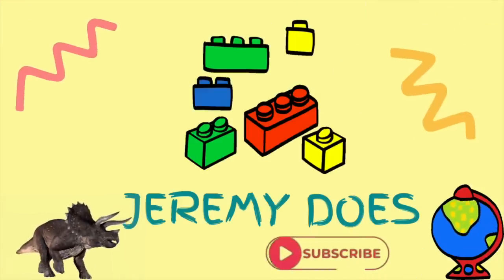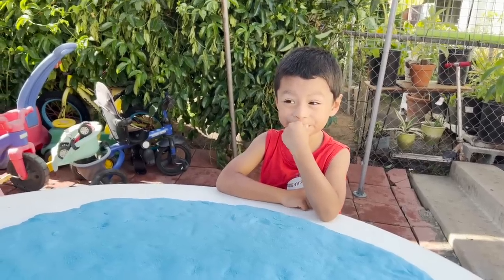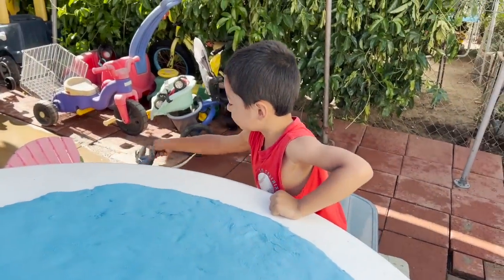Jeremy! Today we are doing dinosaurs in our blue sand. Are you ready? Yes! Okay, what dinosaurs do we have first?